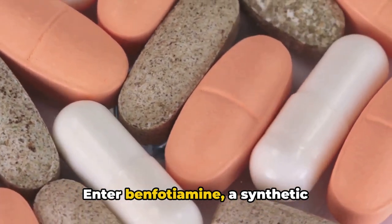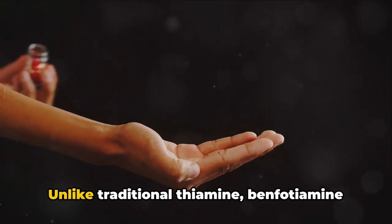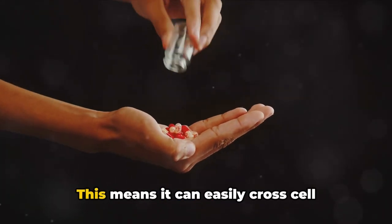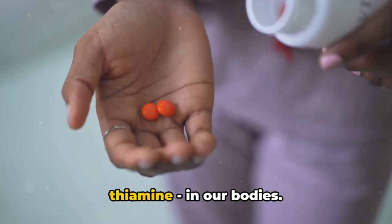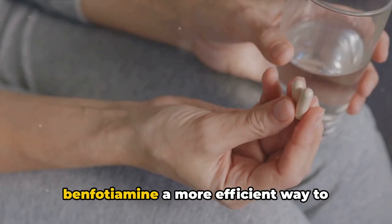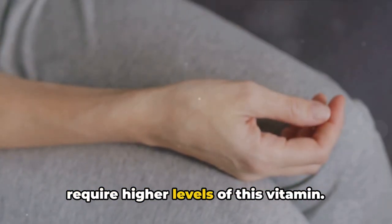Enter benfodiamine, a synthetic derivative of thiamine that's been gaining attention in the health and wellness space. Unlike traditional thiamine, benfodiamine is fat-soluble. This means it can easily cross cell membranes, leading to higher levels of thiamine diphosphate — the active form of thiamine — in our bodies. This enhanced bioavailability makes benfodiamine a more efficient way to supplement thiamine, particularly for those dealing with health conditions that require higher levels of this vitamin.